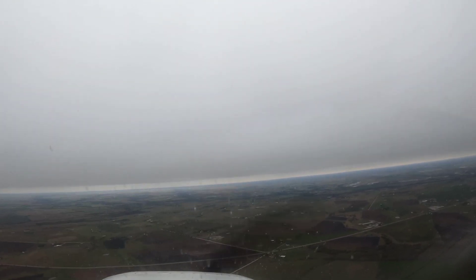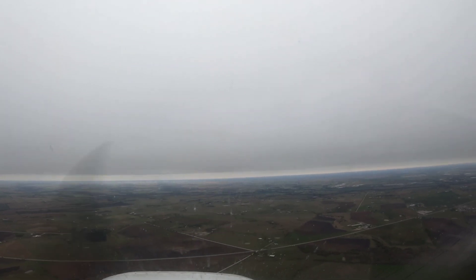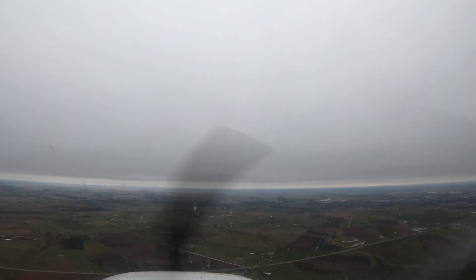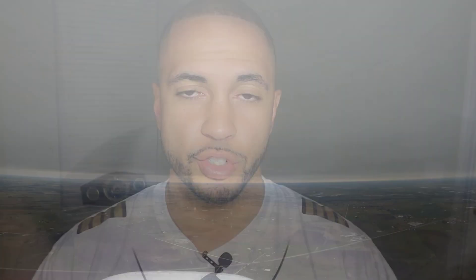I'm actually looking at my ForeFlight as well to gauge how high the ceilings are. I'm coming out of the clouds and I am super relieved to be out of the clouds. I did end up making a landing not too far from where I'm at right now, and ended up being on my way afterwards with a better plan and better preparation.